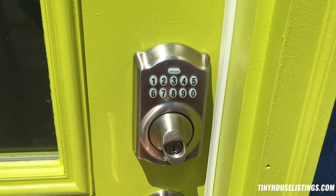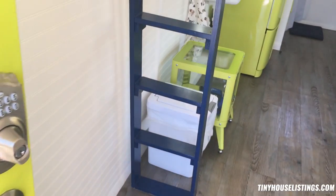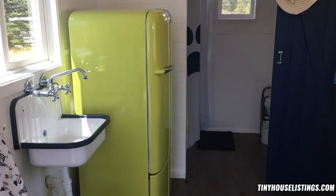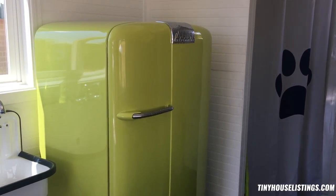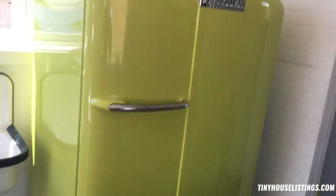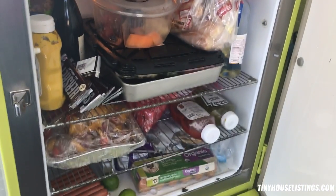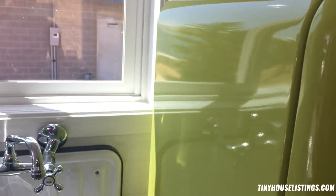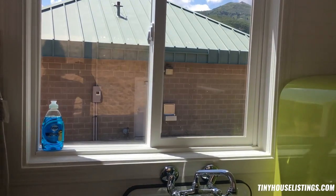A keyless entry pad was added just in case you want to Airbnb this beauty and you have guests coming to check in when you're not available. Inside you've got an awesome retro refrigerator — it's a fully refurbished Kelvinator from the 1950s painted to match the decor, filled with all sorts of goodies that do not come with the sale of the house. There is also a retro farm sink over the window.